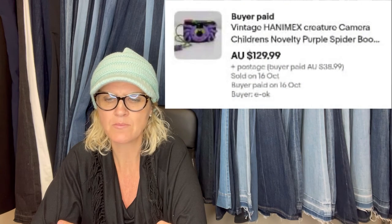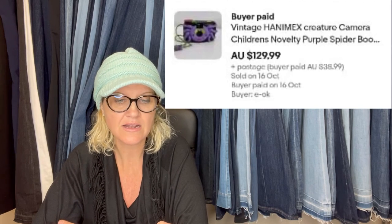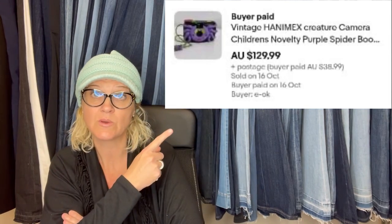Paid 50 cents Australian for a nineties Hanimex 35mm camera, originally sold by Boots in the UK. Listed on eBay and sold in under 15 minutes for $129.99 plus postage. This is an Australian sale, so I'm not sure of the conversion into US dollars — but this is what it looks like.